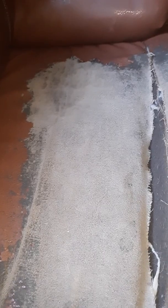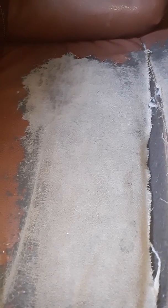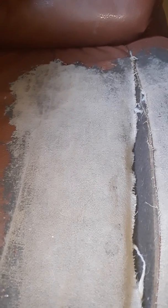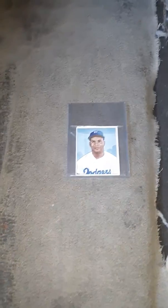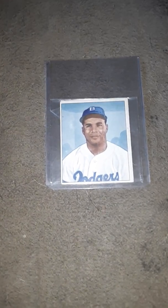Hi everyone, this is RaysFan212432. Right now I'm going to show you my favorite Roy Campanella cards that I have. Card one is going to be this 1950 Bowman Ray Campanella.